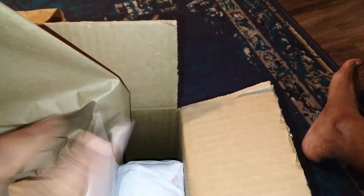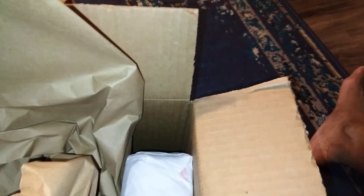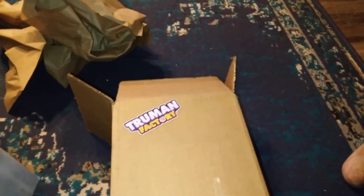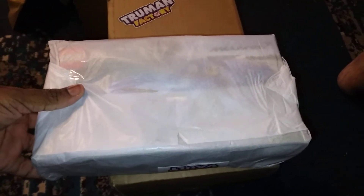Let me see what else is in here. Oh, there's a letter — or just a packing slip. Okay, here it is. I'm going to move this out of the way, and as you can see, here it is. I did not expect this box to actually be this big.